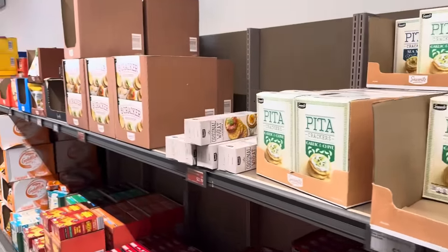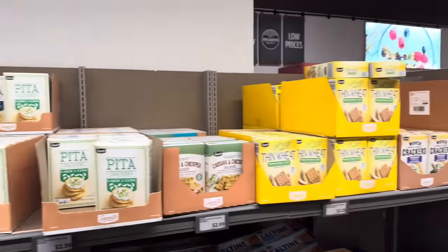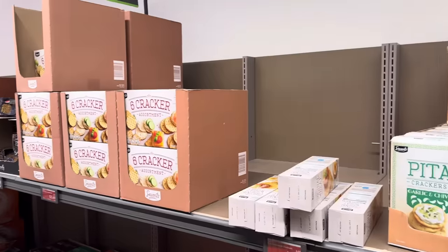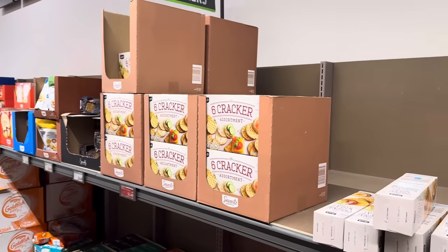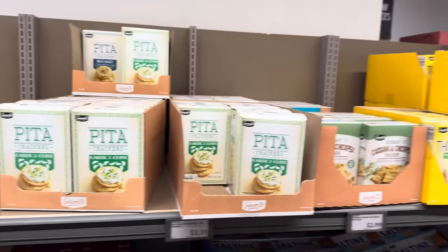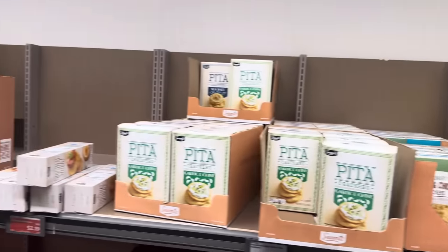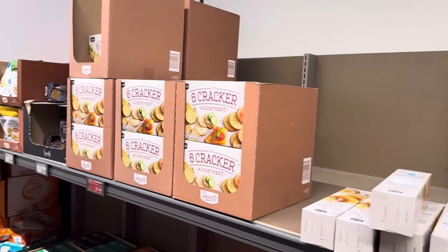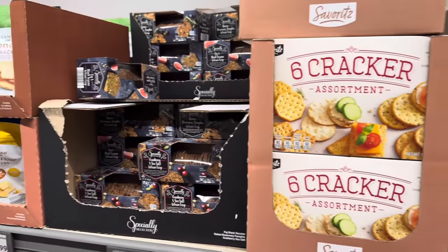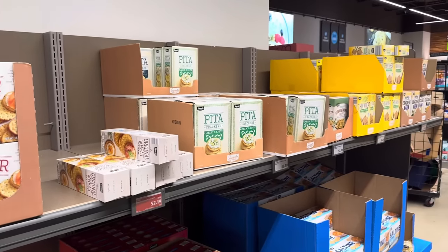I've been hearing from some of you that you have an Aldi in your area and you've never been, so here's a little sneak peek. If you're going to be doing some yummy hors d'oeuvres over the next few weeks for the holidays, they have an assortment of crackers — six varieties including pita, cassava and chickpea, and whole wheat. May I suggest you take yourself down there and check out all the yumminess for your appetizers.